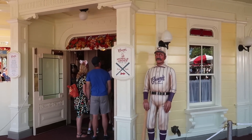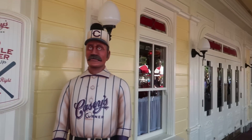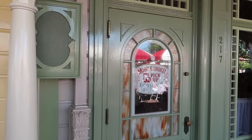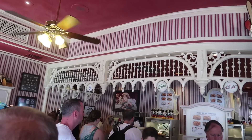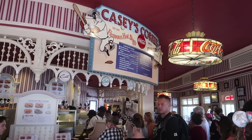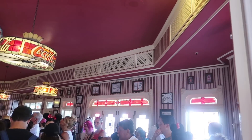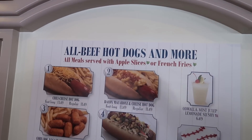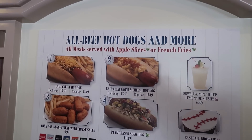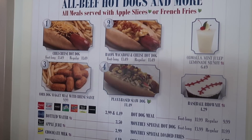First stop is Casey's Corner right here on the corner of Main Street USA. If you do the mobile order pickup for Casey's Corner, you head over this way and the entrance is through this door, just past the standard queue. Here at Casey's, they offer a bunch of different hot dogs because this is based on what you'd get at a baseball stadium. They offer a chili cheese hot dog in foot long or regular, a bacon macaroni and cheese hot dog in foot long or regular, and a corn dog nugget meal with cheese sauce.